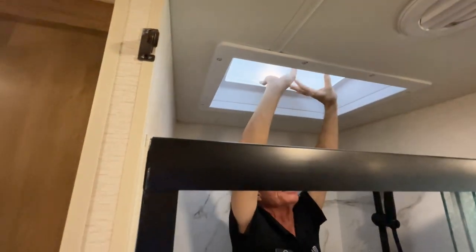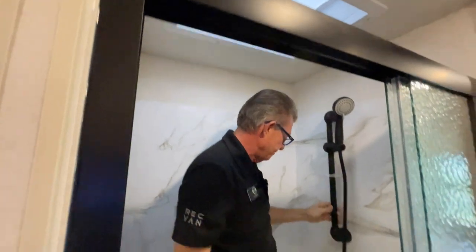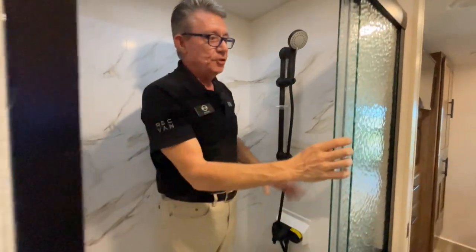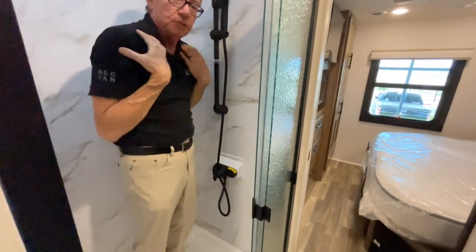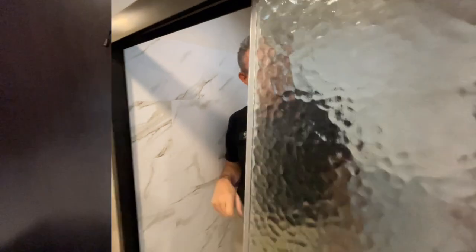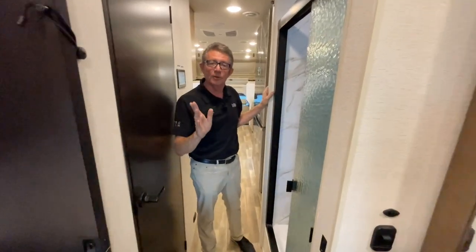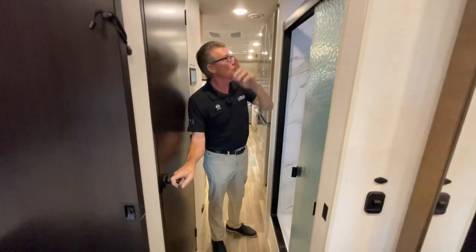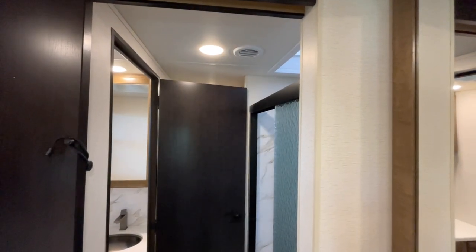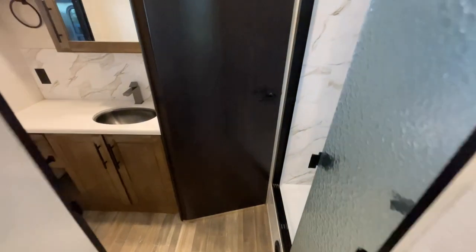The shower is spacious — Carl is five foot eight and has no issues: elbows don't hit the walls and he can almost fully stretch up to the skylight above. There's no plastic shower curtain — it's glass, very residential feeling. And being a master suite, there's a door that closes off the entire shower, bathroom, and master suite area from the front of the RV, giving mom and dad complete privacy.